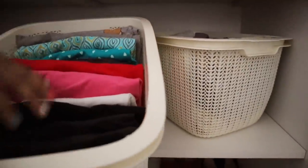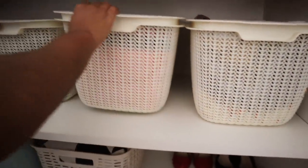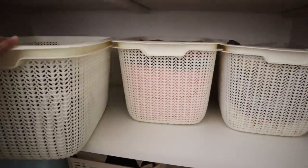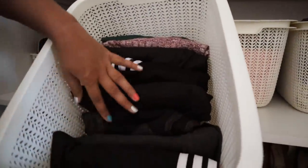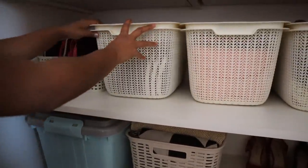In the next one I have kept my home wear like pajamas, trousers, t-shirts, and shorts. And in the next one I have some of my track pants and loose, relaxed-fit t-shirts.